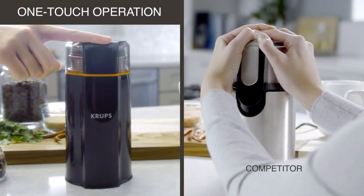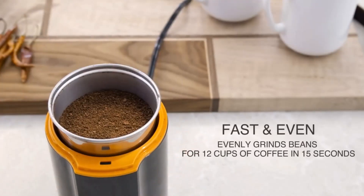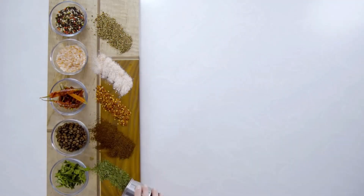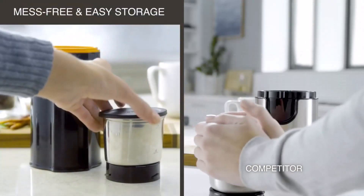This Swiss-designed model has a door on the front of its body that you can open to easily fill the spice chamber with one dried spice or a combination to create your own spice blend. Unlike other manual spice grinders that require you to turn the handle in a full circle, the Kuhn Richen has an ergonomic ratchet handle that you toggle back and forth to grind.